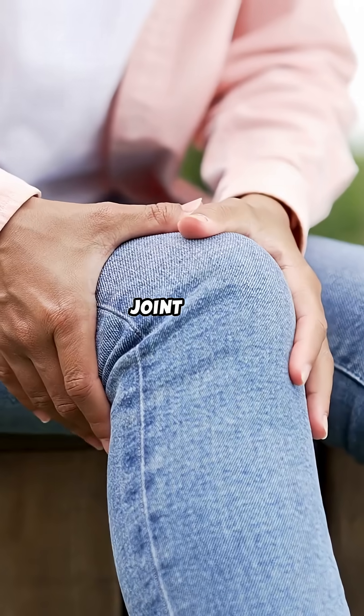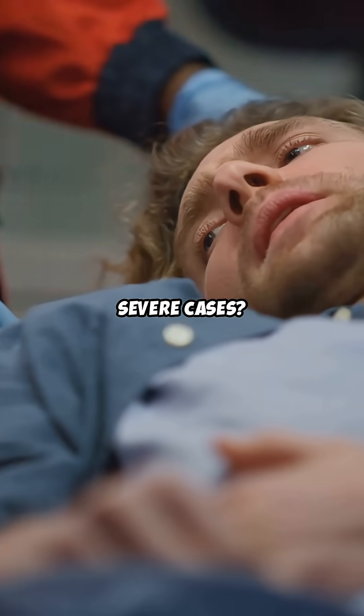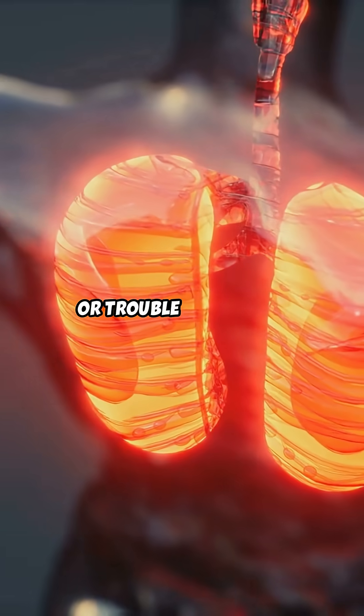Mild cases: joint pain, rashes and itchy skin — the classic bends. Severe cases: numbness, confusion, chest pain, or trouble breathing.